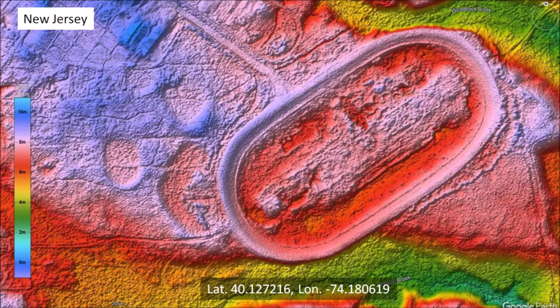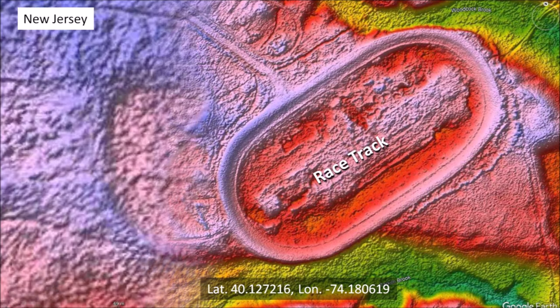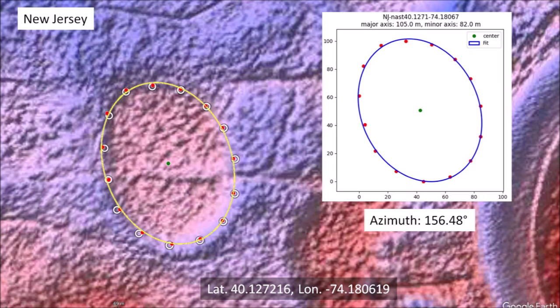New Jersey also has some elliptical basins. The red arrow shows the location of an elliptical basin on the outskirts of Howell, New Jersey. The large oval structure to the right is a one-mile racetrack. A closer look reveals a well-formed raised rim characteristic of the Carolina Bays. Selecting points along the perimeter and fitting them with an ellipse shows a good fit, with all points along the path of the ellipse. This basin has an azimuth of 156.48 degrees.